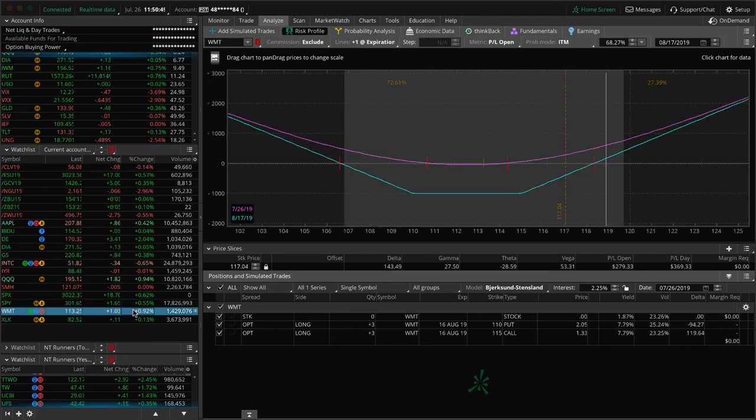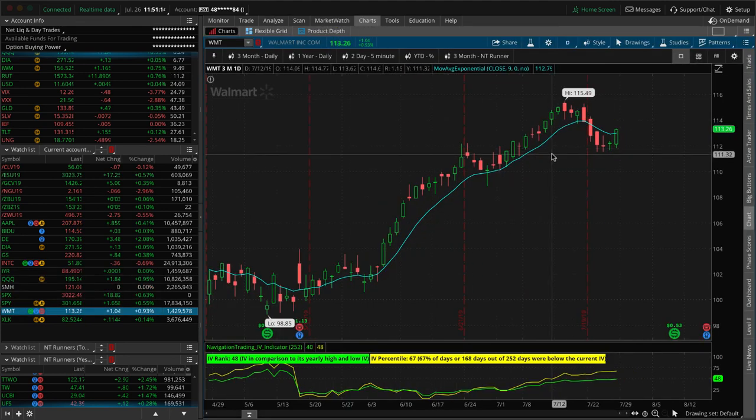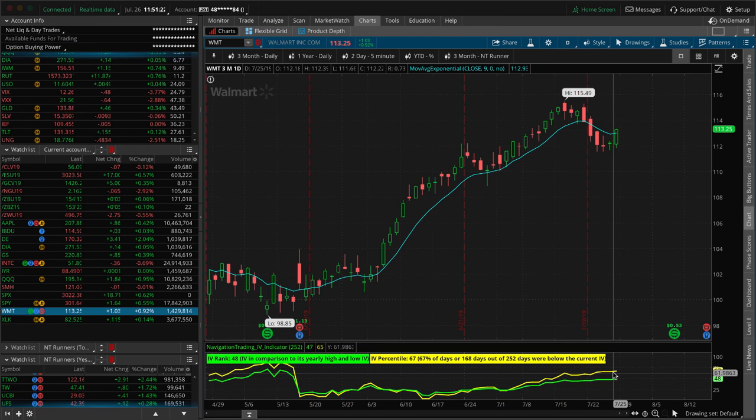Walmart — we've got a pre-earnings long strangle. When we entered, price was kind of in between the strikes so we went ahead and widened it out a little bit. We're down just a tiny bit on this, but they don't announce earnings until 8/15, so we've got a decent amount of time. Just looking for some implied volatility expansion and a decent move in either direction. Looking at the Walmart chart, we've gotten that grind higher in implied volatility, which has kept our premium intact and it hasn't decayed much — we just need a decent price move in one direction or another.